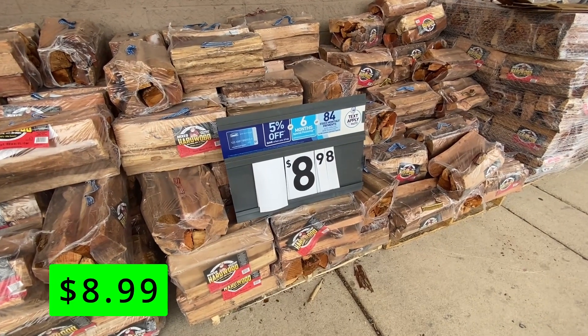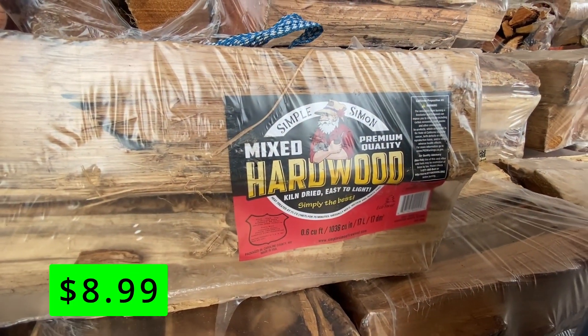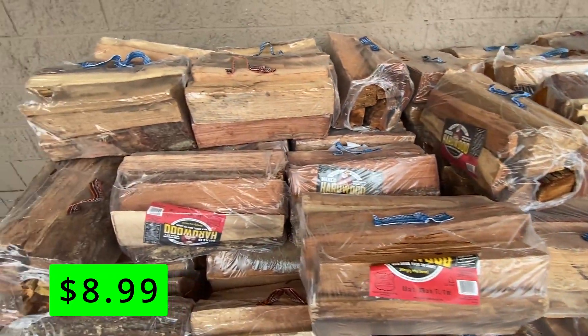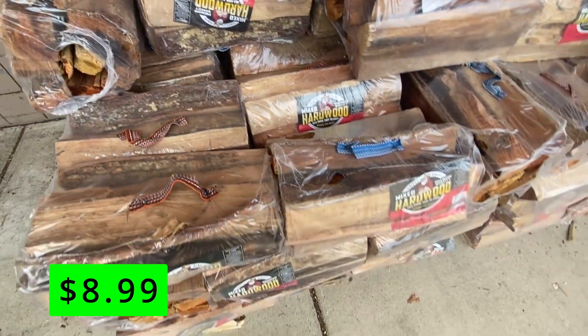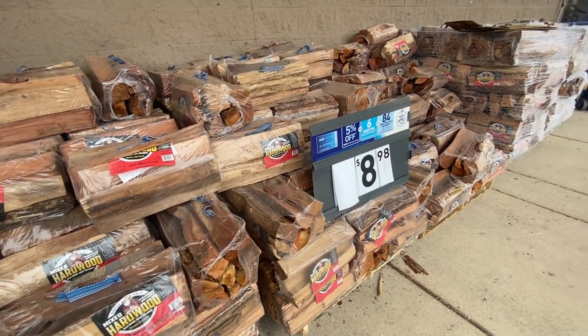First up is firewood. If you have one of the new smokeless fire pits like the Solo Stove, in order for the fire to actually be smokeless you need to be using very dry logs. These kiln-dried packs are perfect for that. At about $8 a pack, these will make having a fall bonfire a cinch. While it is a bummer sometimes to pay for wooden logs, the ease and convenience, especially in more urban areas, is worth it.